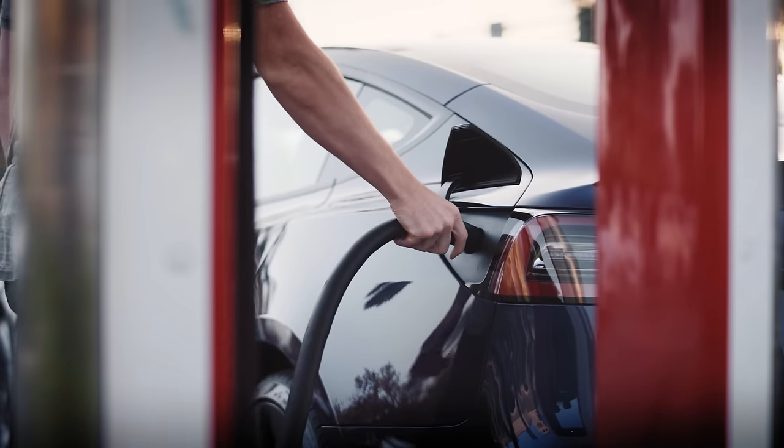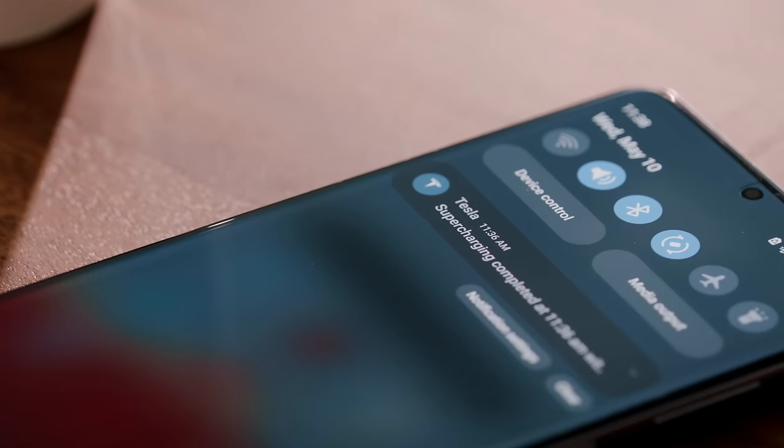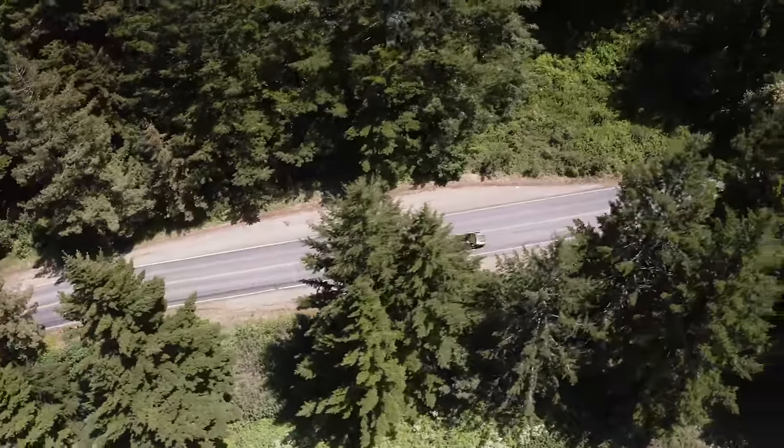You just need to park, plug in, and you can go about your day. It will alert you if your charge session is coming to an end, so you can maximize your time before you have to hit the road.